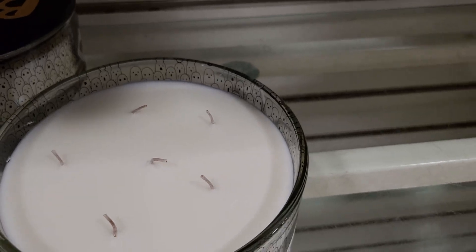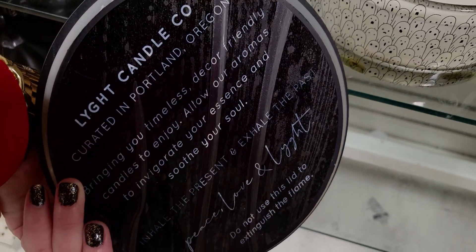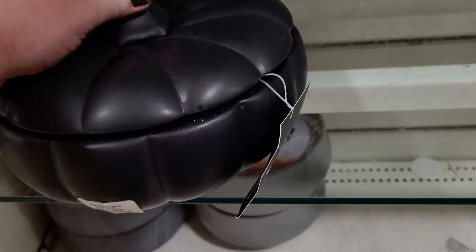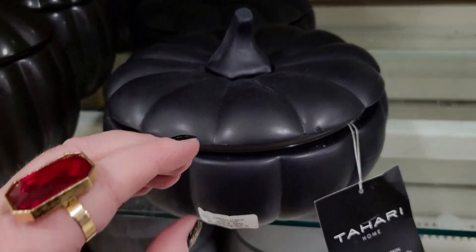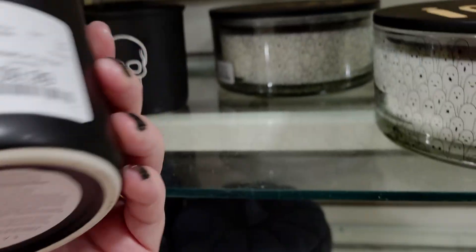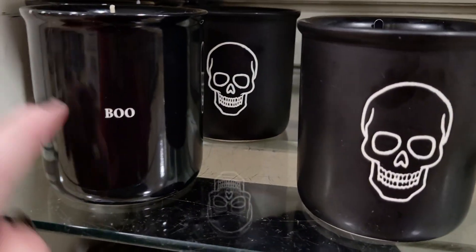It says 'inhale the present and exhale the past, peace, love and light.' There's also these really cool hidden candles inside here as well — $24.99. Look at the squashiness of it, it's narrow, really cute. This one has a skull on it by Sand and Fog, Spice Pumpkin, $9.99 — it smells amazing. These really smell good.